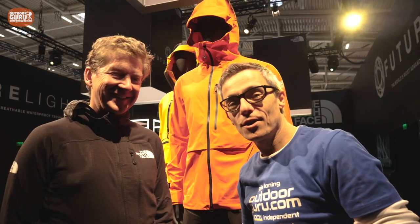With me is Scott Mellon. He is the General Manager of Global Mountain Sports for The North Face, and this year The North Face has got something big coming — and that is called Future Light.